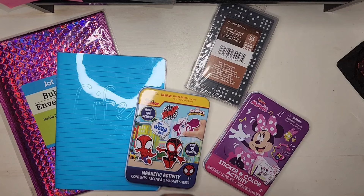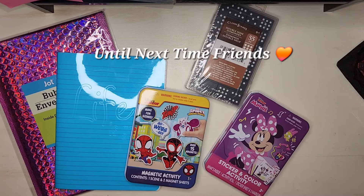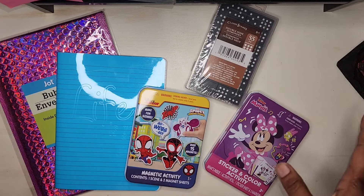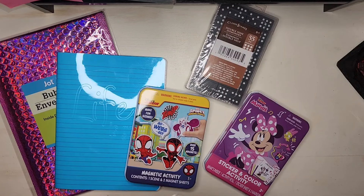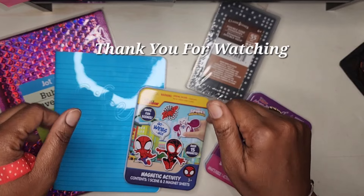I hope you enjoyed this massive Dollar Tree haul — this was a very fun shopping trip! But now I have a lot of things that I need to go sort out, organize, and put away. So until next time, guys, thank you so so so much for watching.